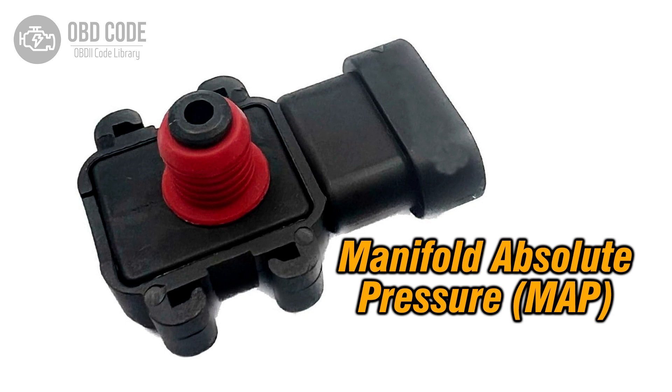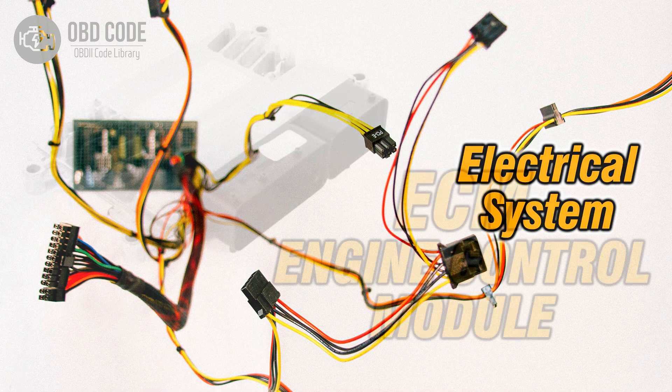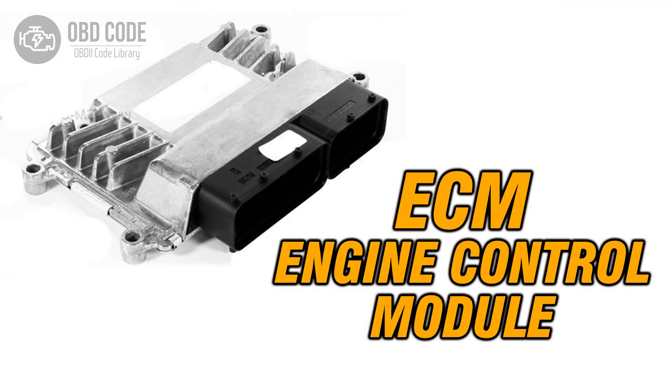Causes of code P0106: 1. Faulty manifold absolute pressure (MAP) or barometric pressure sensor. 2. Wiring or connector issues within the sensor circuit. 3. Problems with the engine control module (ECM).